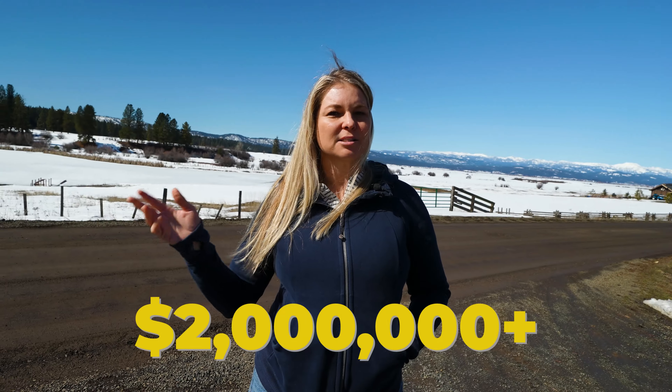There are not any current lots available, but there are two homes that are available. The price range currently starts around the million dollar mark, but most of them are $2 million plus through this neighborhood.